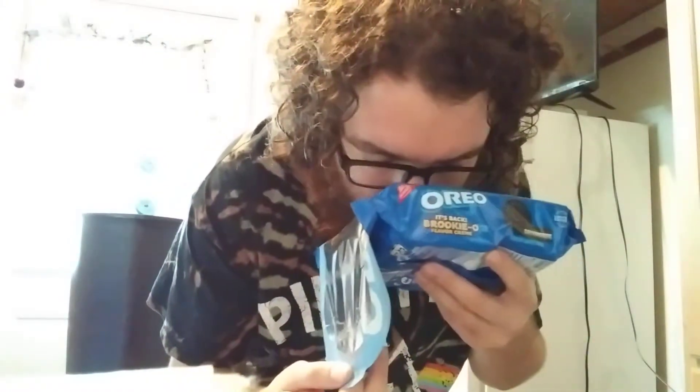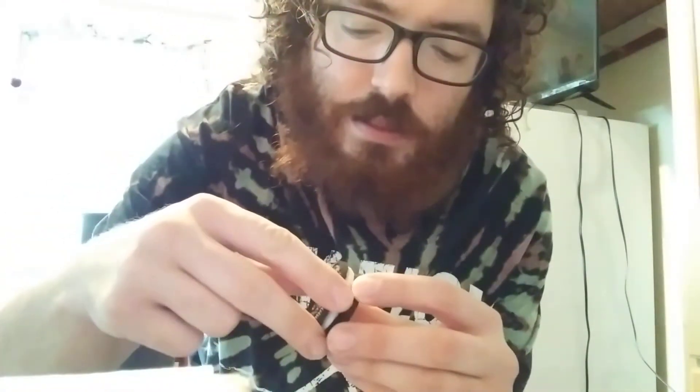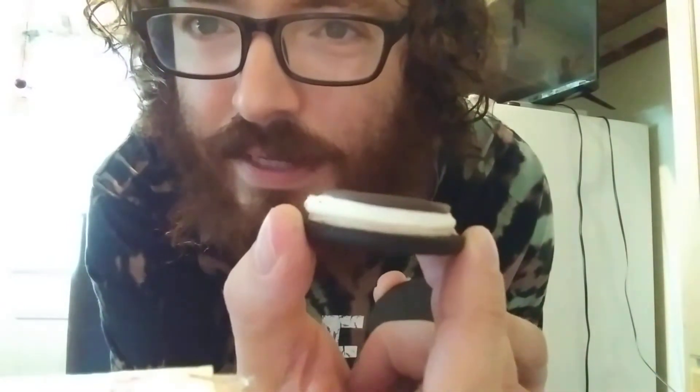I'm going to smell it. Very interesting smell — I can smell the cookie dough, and I think I smell the brownie, but I'm not sure about the original Oreo cream. I'm going to take one out to see if you can see all three layers up close. There they are — all three of them right there.